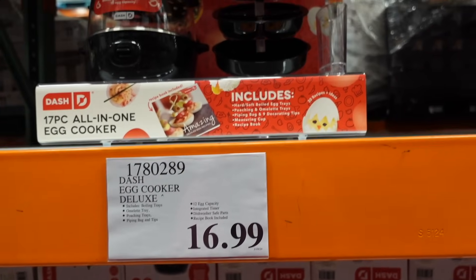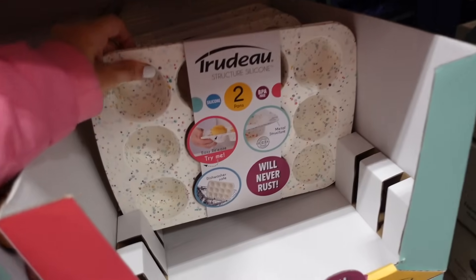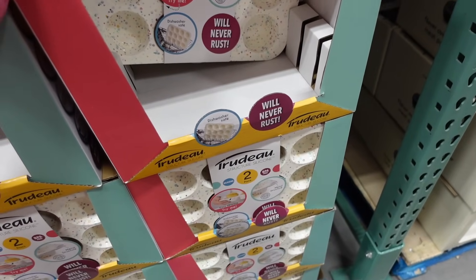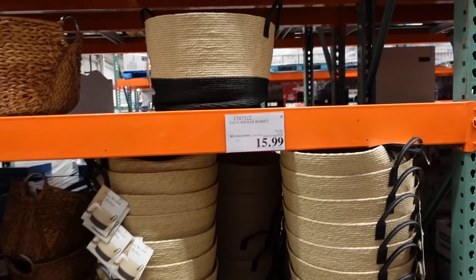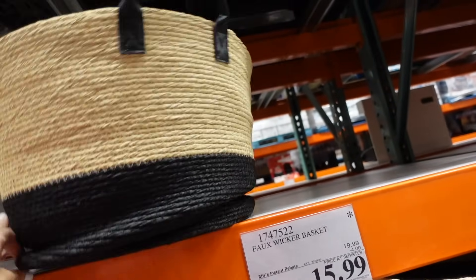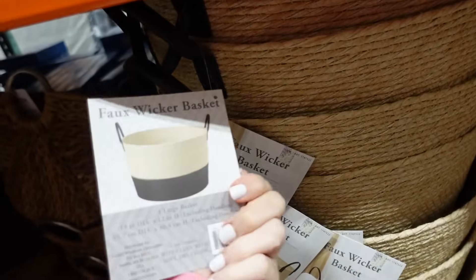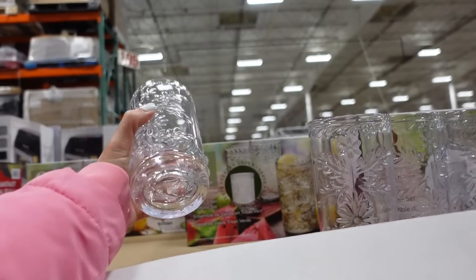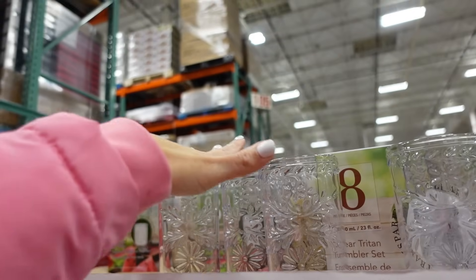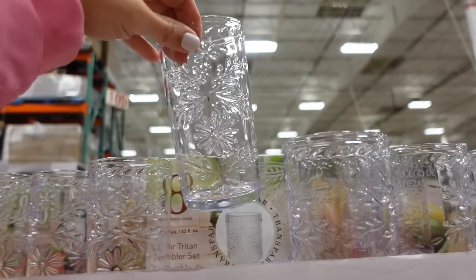New silicone muffin pans — two-pack with a confetti print, $14.99, they don't rust and are dishwasher safe. Wicker baskets on sale, today's the last day — top handles, black color-block bottom, regularly $19.99, down to $15.99. Also an eight-piece tumbler set — all plastic, same clear print, $16.99 for 24-ounce tumblers, top rack dishwasher safe and BPA free.